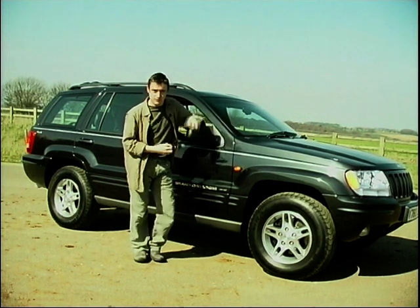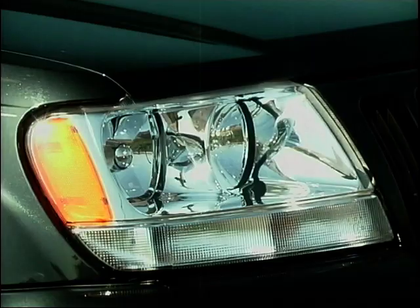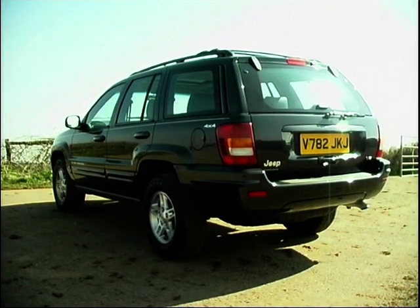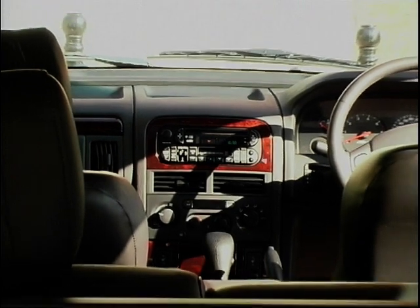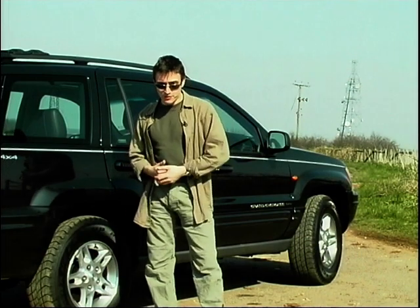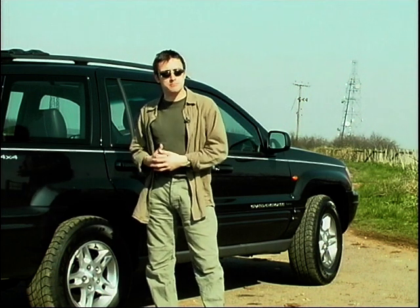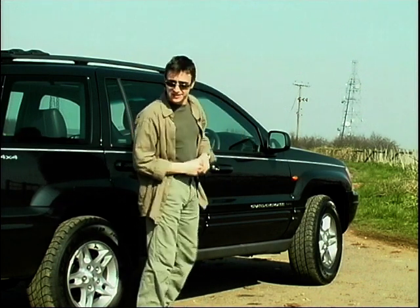And if its rugged good looks aren't enough to convince you of that, then a quick glance down the spec sheet will do. In this, the limited edition Grand Cherokee, it would be shorter to make a list of things that you don't get. Air conditioning, electric seats, and a 10-CD autochanger are to be found scattered around the very comfortable cabin. But let's face it, that's about as much as its off-road features will ever be — just a selling point, facts and figures on a spec sheet, something to boast about to the other ladies and chaps who lunch down at the tennis club.